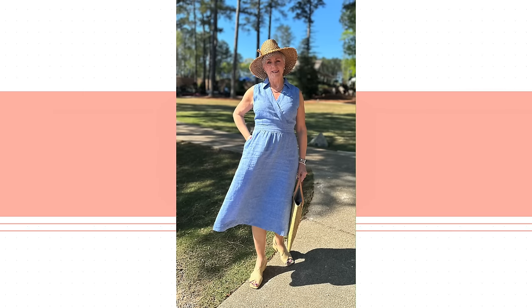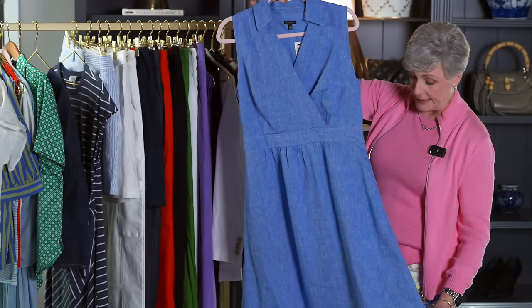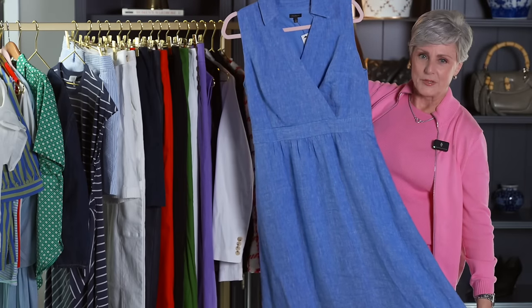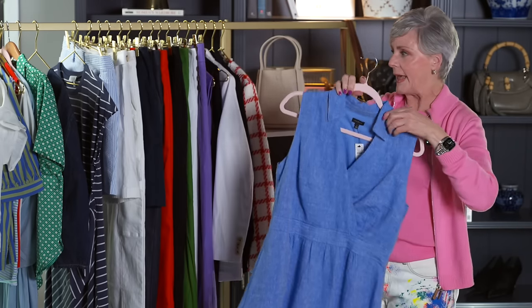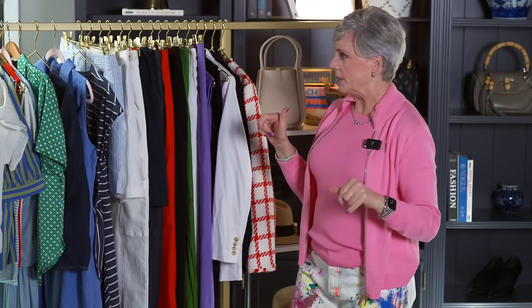Here's another dress — this is from Talbots and has a side zip. It is linen with a little bit of give in the back with elastic, and a beautiful length. Does it have pockets? Yeah, it has pockets! If a dress has pockets I almost always put it in my cart — it's just so nice to have. Beautiful dress, beautiful color. Put a hat on it, take it to the beach, take it on vacation. There are so many opportunities to wear that one-and-done dress.